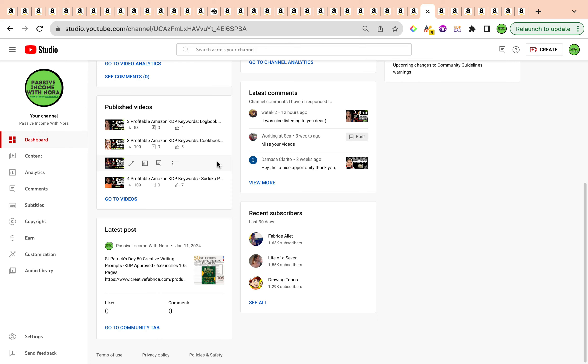I'll be creating some interiors as well for these keywords, available in my Creative Fabrica store. If you have a Creative Fabrica all-access subscription, you can go ahead and download them. Or you can also take a 30-day free trial for Creative Fabrica and access the interiors that I create — the store will be linked in the description box below.